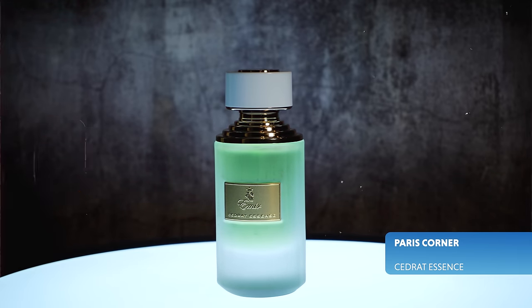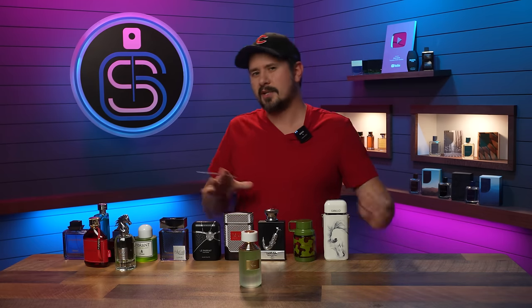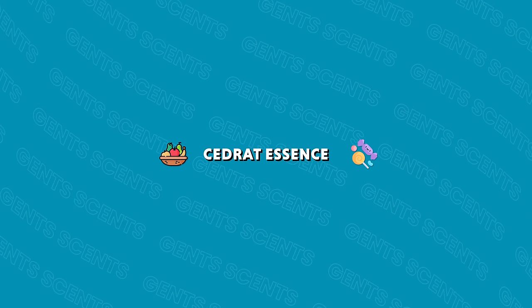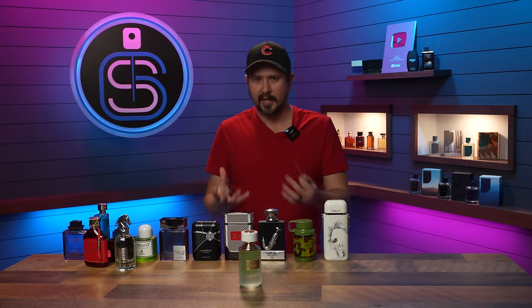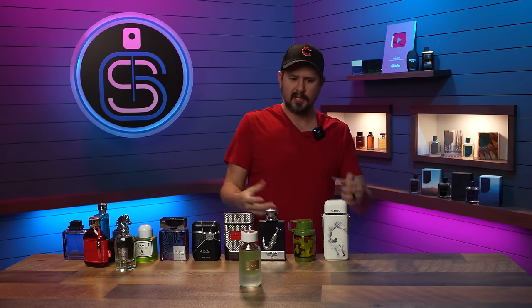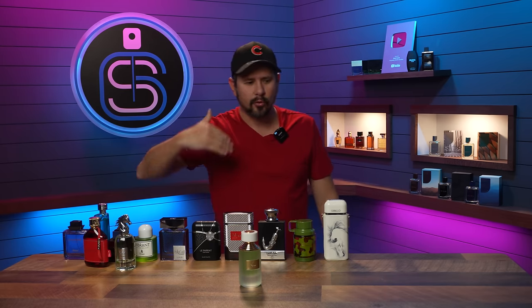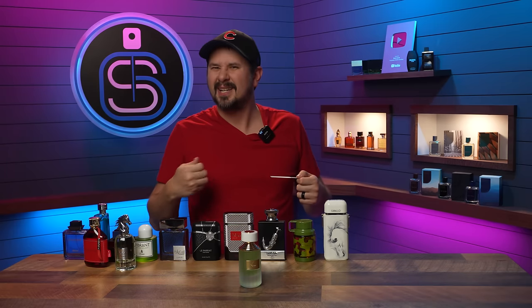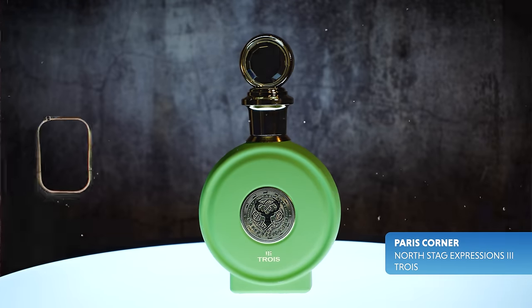Sidrat Essence from Emir — also Paris Corner. This is a Cèdre Boisé clone, though it is not a dead ringer. It has that fruity sweetness off the top like Cèdre Boisé, but it doesn't have quite as much depth — the leather note stays further back rather than coming forward as it does in the original. It still smells really good and is a good alternative on the cheap. That said, Mancera is pretty affordable as it is, so you might just want to get the real thing.